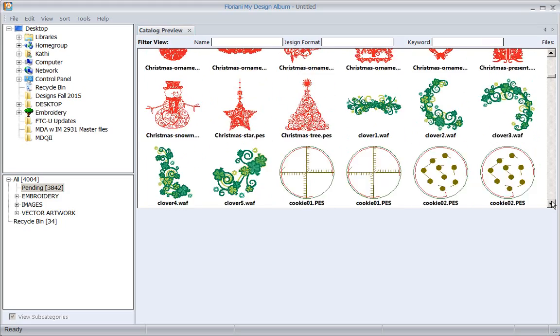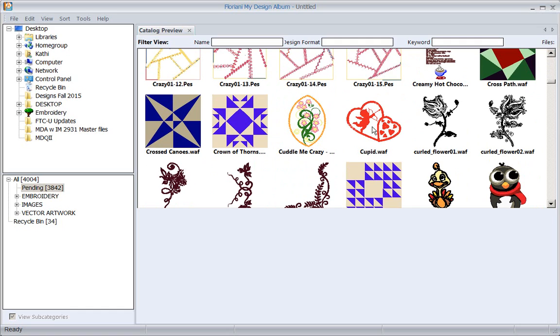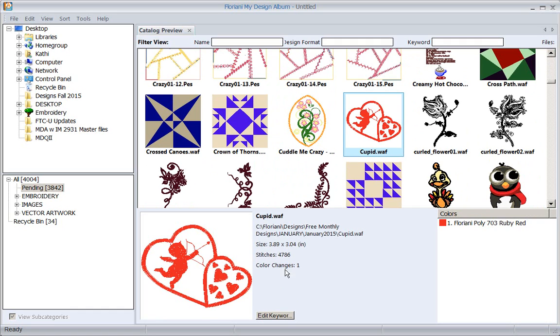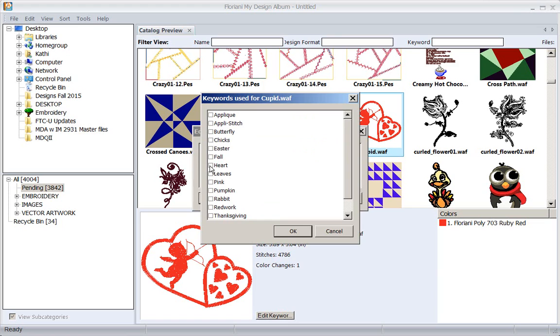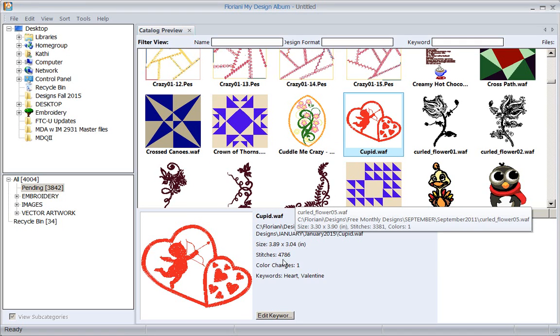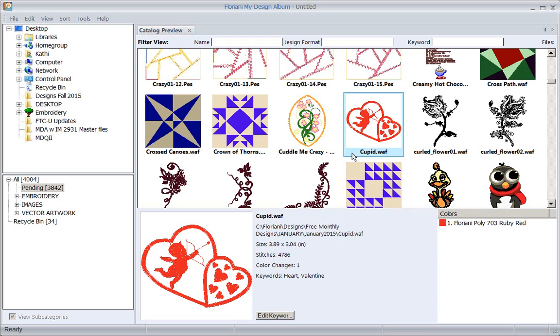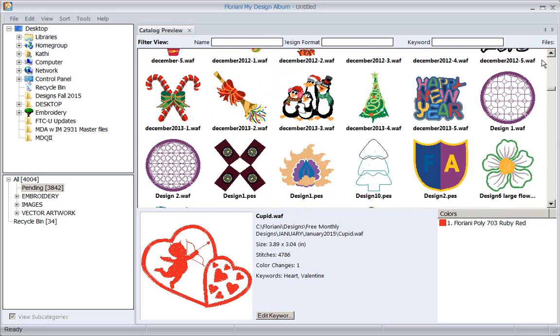Here's another Valentine design - it's a heart and it has no keywords. I can click 'edit keyword,' and since I've already typed in those keywords before, I can just select 'heart' and 'Valentine' from the list. I've only had to type them in once, and now I can select them anytime I want and add them to designs that are already there.